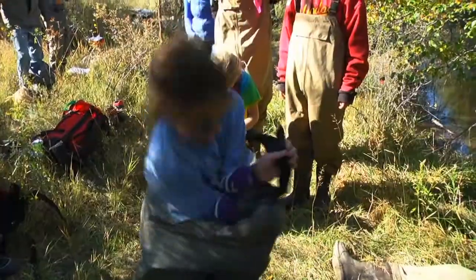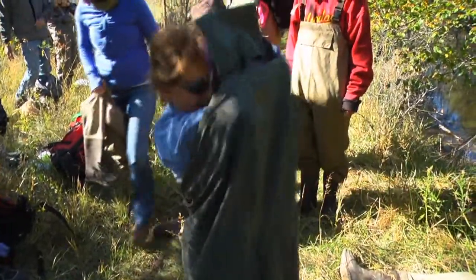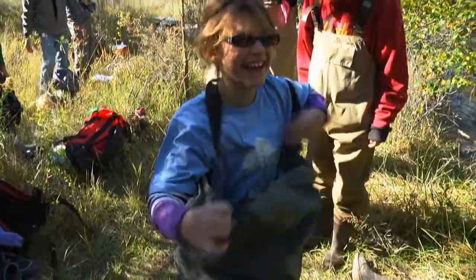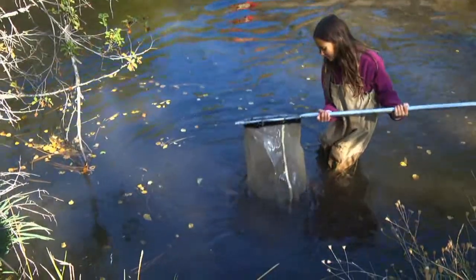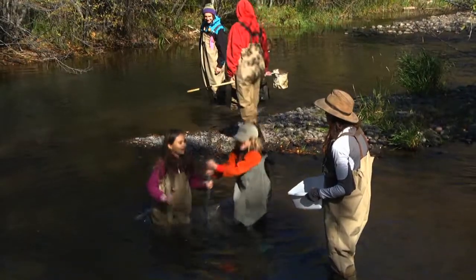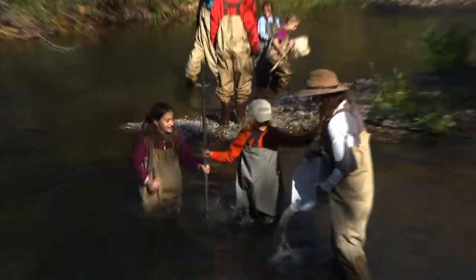WolfTree believes that if you're going to teach a kid about a stream, you put them in a pair of hip waders, you put them out in the middle of that stream, and you let them ask the questions and find the answers themselves. Project-based learning.